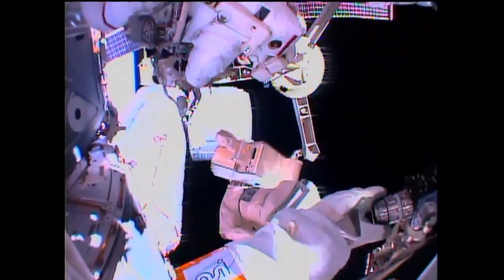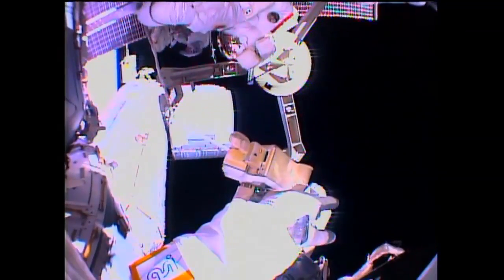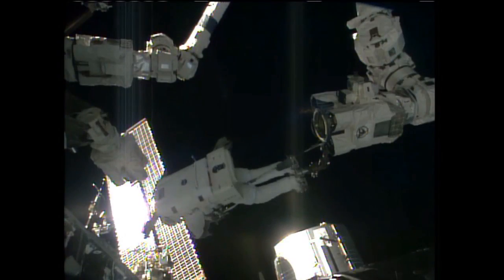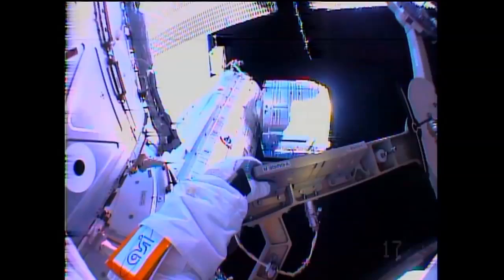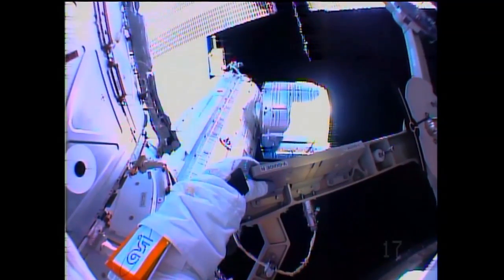I'm right behind you, Chris. Getting my workstation out. Operating very efficiently — Cassidy and Parmitano working together at the three-hour-twelve-minute mark into today's spacewalk have released the second of the two radiator grapple bars, this one destined for installation on the P-1, or Port-1, truss of the International Space Station.